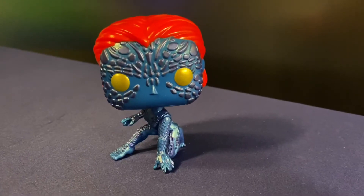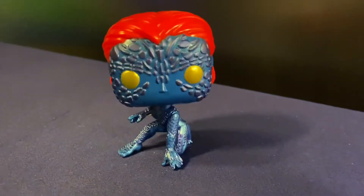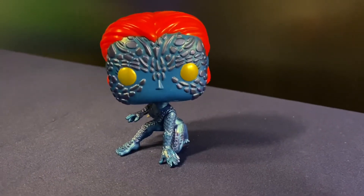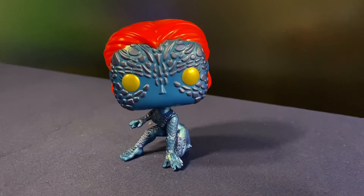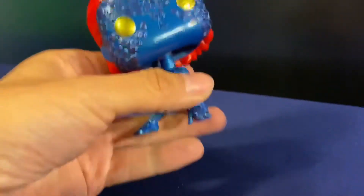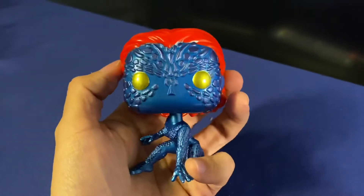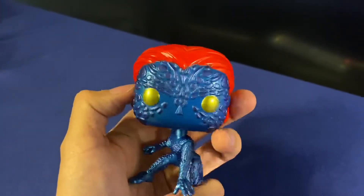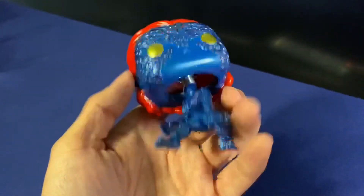And here she is in all her metallic glory. You can see her head is already bobbling around — all these Marvel and Star Wars pops are pretty much bobbleheads by default. I heard that's something to do with the contract with Disney, Marvel, and Star Wars — they're all bobbleheads.